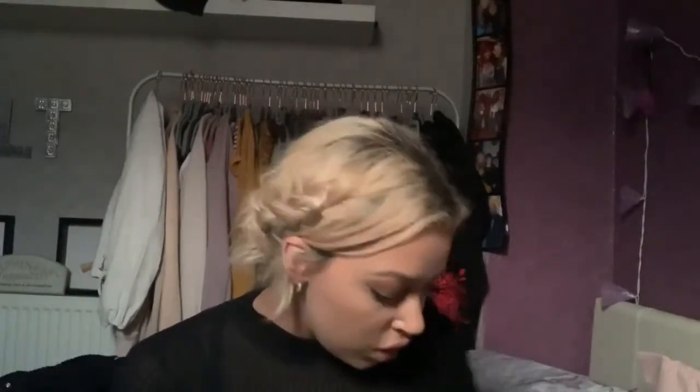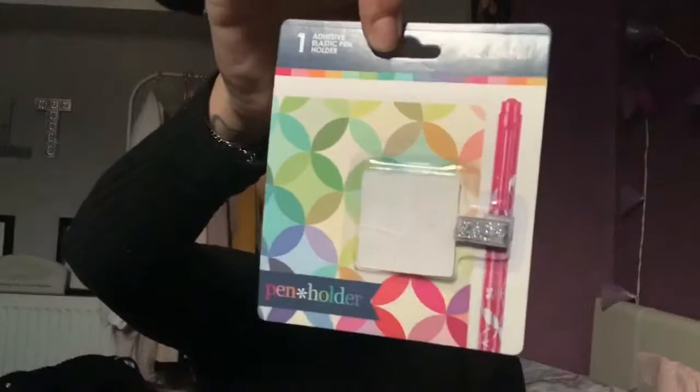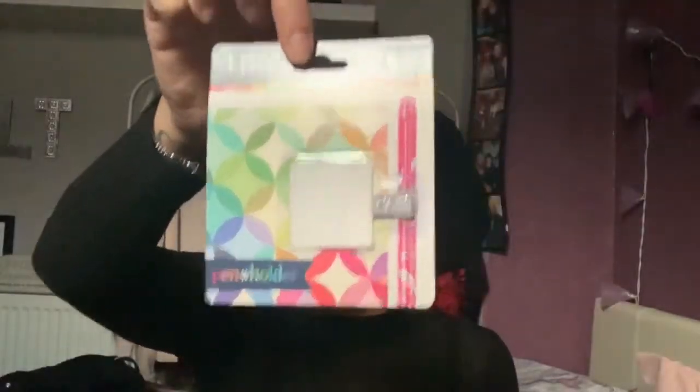So I got an Erin Condren — they now come in these boxes. Honestly it's not necessary for me because I'm just not going to use the box; it's going to be in my handbag. So this time I did track myself some accessories. I got a pen holder just because I want to be organized and I don't want a pen just randomly floating around in my handbag — it literally attaches to the planner.